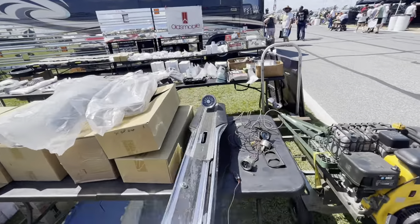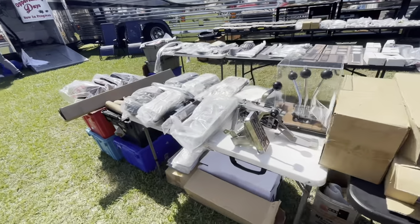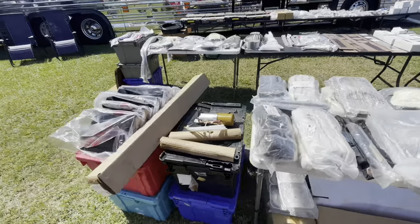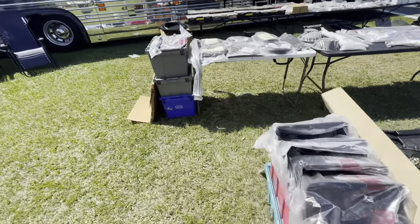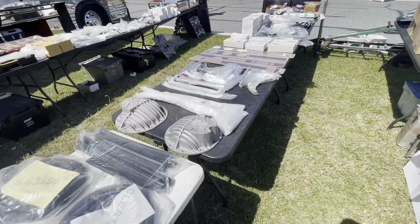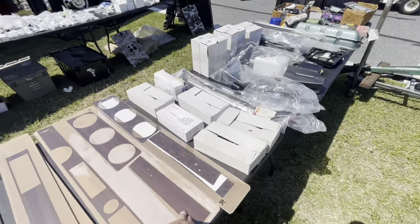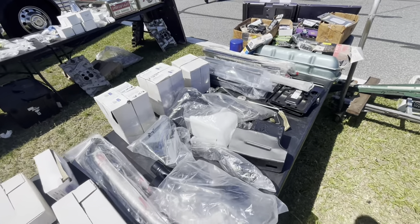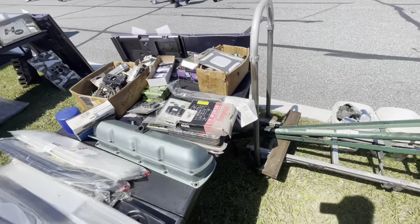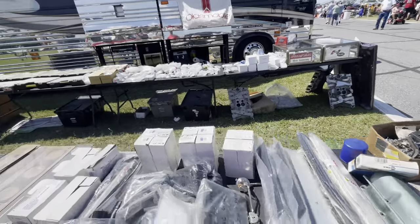Console, tag, his-and-hers shifters, convertible top pumps, chrome covers — goodness gracious, just a little bit of everything again.